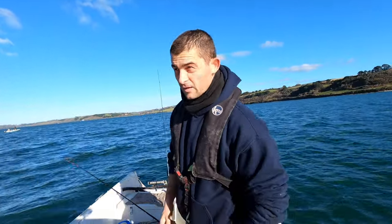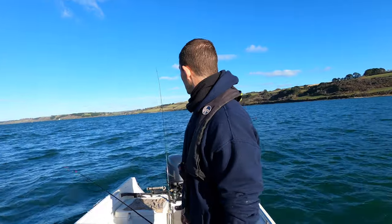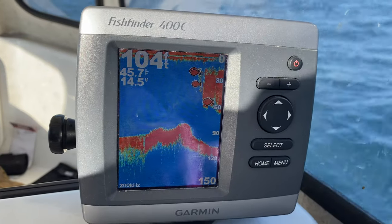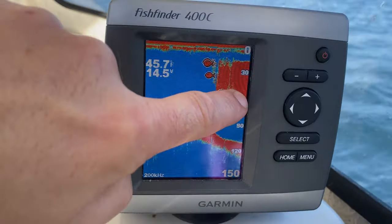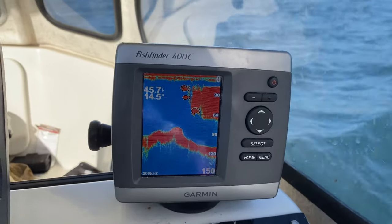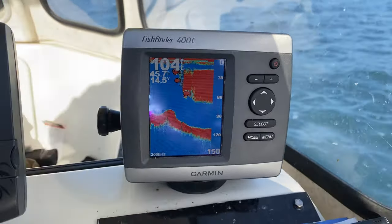Mackerel are good sport, they are good fighting fish, and they taste amazing — that's what we're fishing for today. That is what a mackerel shoal looks like on the fish finder — see all that there? That will be bait fish: pilchards, mackerel, anchovies, sardines, the whole lot. That's what you're looking for.